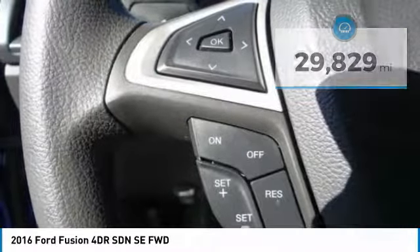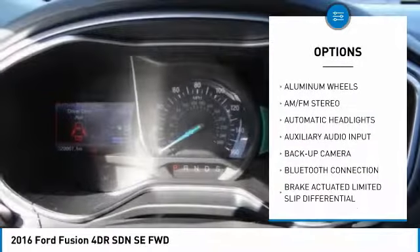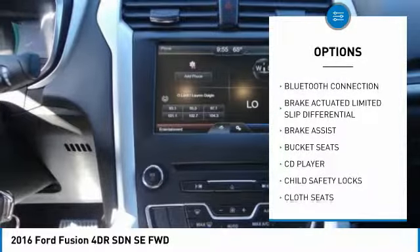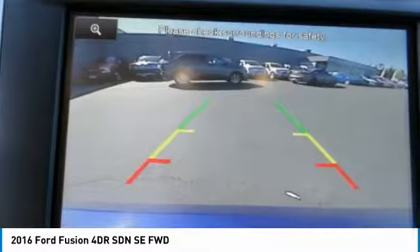Here are some of this vehicle's great options: steering wheel audio controls, stability control, power passenger seat, backup camera, anti-lock braking system, keyless entry, traction control, Bluetooth, adjustable steering wheel, and driver airbag.